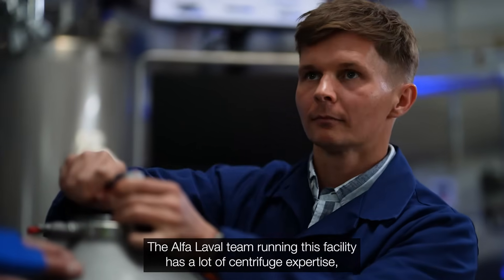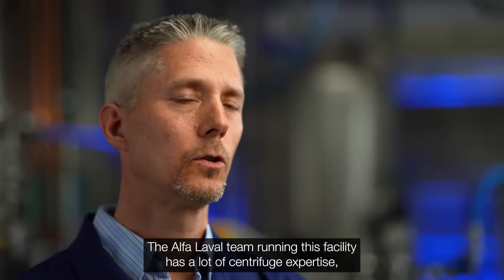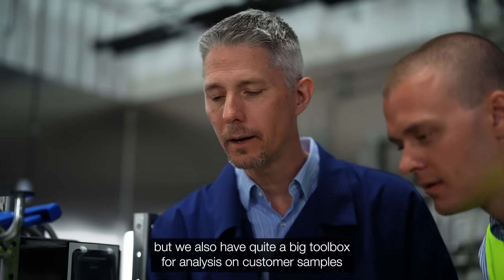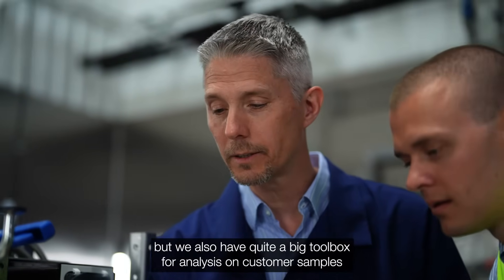The Alfa Laval team running this facility has a lot of centrifuge expertise, but we also have a quite big toolbox for analysis on customer samples.